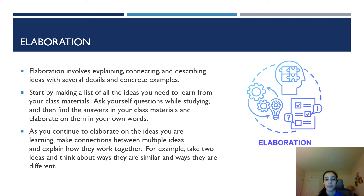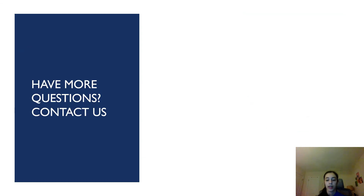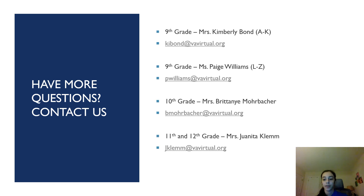As you continue to elaborate on the ideas you are learning, make connections between multiple ideas and explain how they work together. A good way to do this is to take two ideas and think about ways they're similar and ways they're different. That's all I have for today. If you have any questions, you can contact us — you can email your advisor that corresponds to your grade level. I hope you all have benefited from this video and learned something new about effective learning strategies. Thank you.